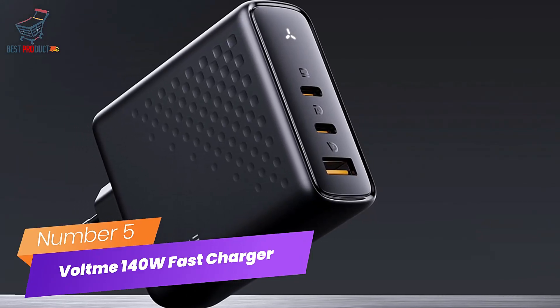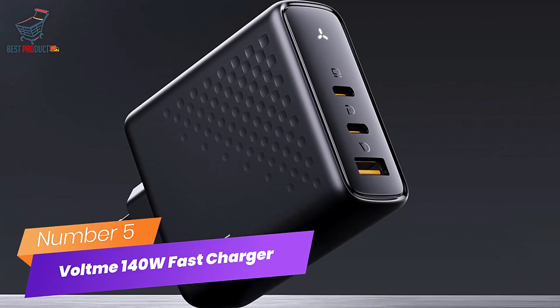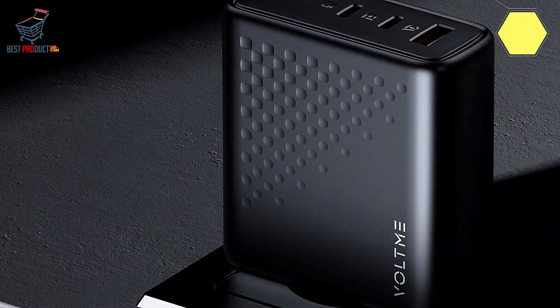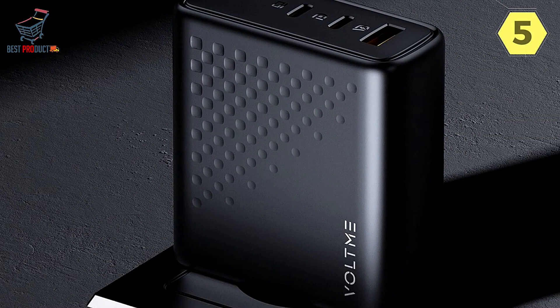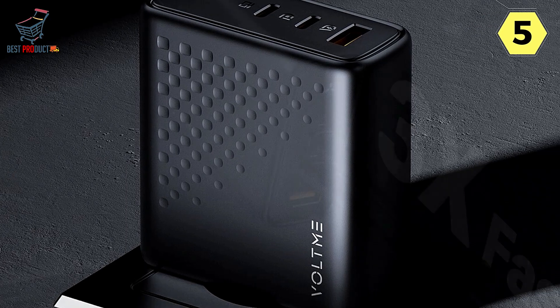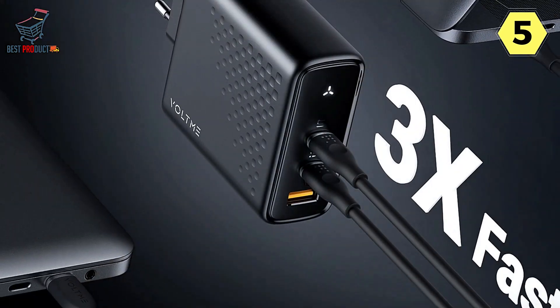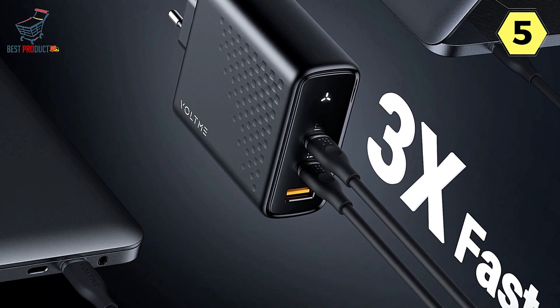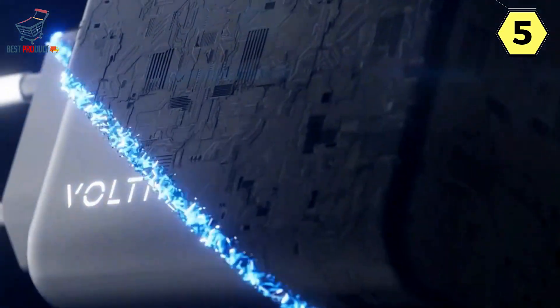Number 5: Voltme 140 Watt GaN Fast Charger. I recently had the opportunity to try out the Voltme 140 Watt GaN Fast Charger, and I must say it has left me thoroughly impressed. This charger is a powerhouse of technology and innovation, bringing a range of features that are hard to find in other chargers on the market.